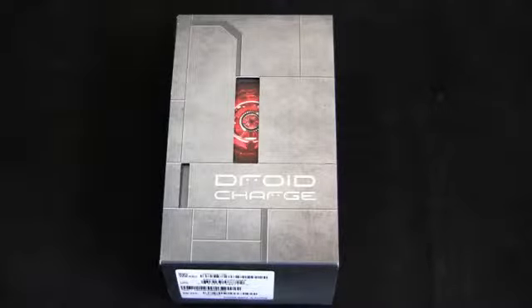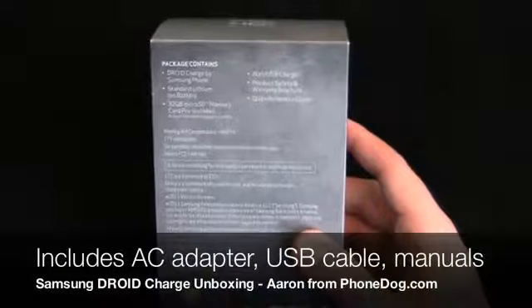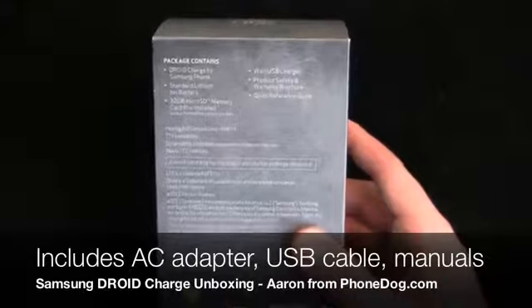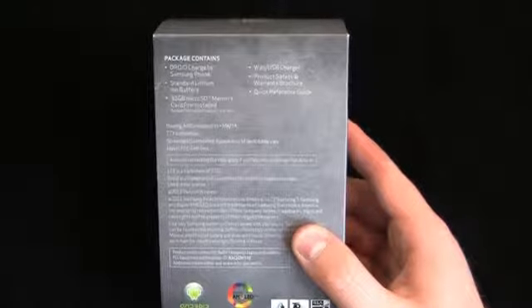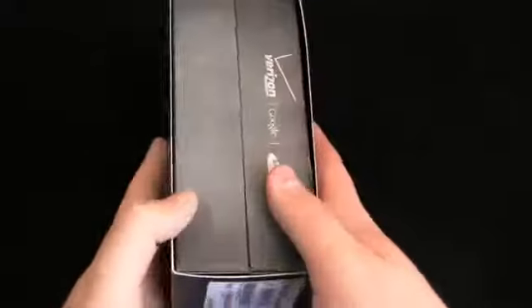Special thanks to our friends at Verizon for hooking us up with a review unit. Let's see what comes in the package: the Droid Charge of course, the phone battery — a 1600 milliamp battery — a 32 gigabyte micro SD memory card, a pre-installed wall charger, a warranty brochure, and a quick reference guide.